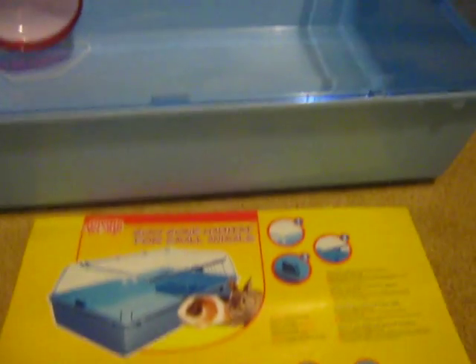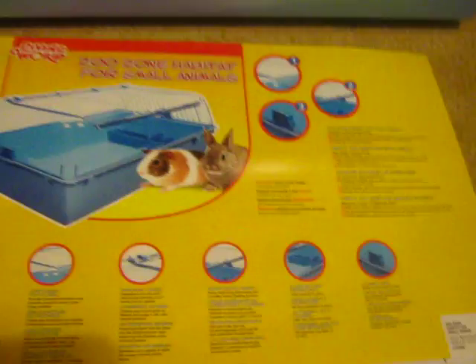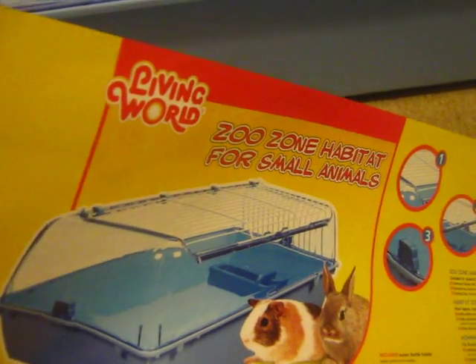Hi guys! I've just got my new cage and I just put Missy to sleep — well, obviously she's not going to go to sleep, but I just put her to bed. So my new thing came, and I just want to show you — it came with this Living World Susan Habitat for Small Animals thing.